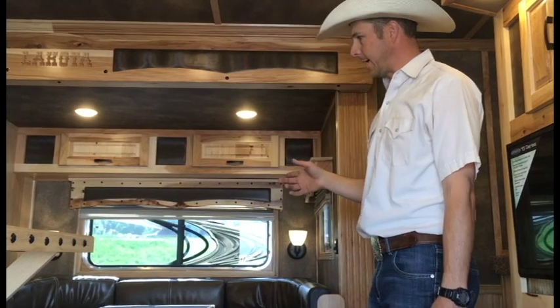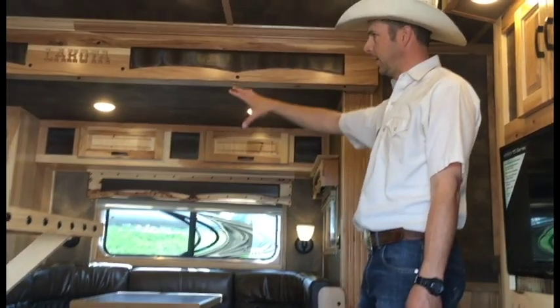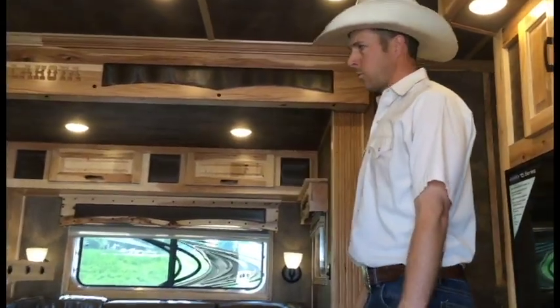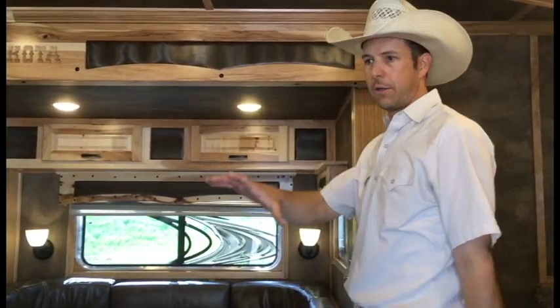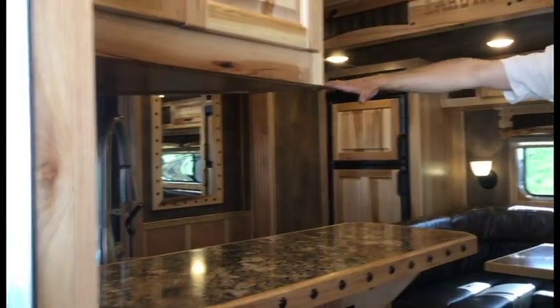The trailer has an 8-foot slide-out with the U-shaped dinette inside and the 6-cubic foot refrigerator in the slide-out. It's a 3-foot deep slide-out, which gives us a lot of floor space, allowing us to have the front bar and a nice wraparound kitchen.